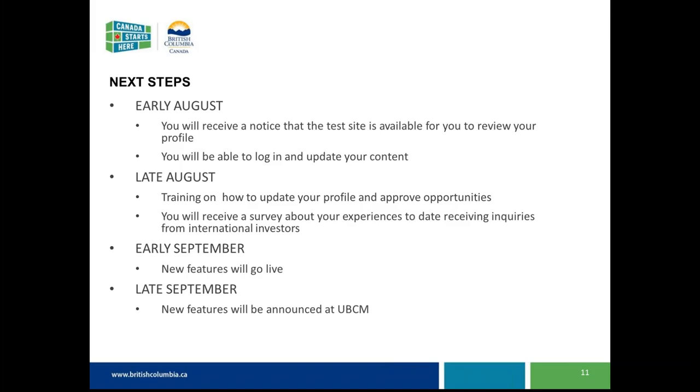That opportunity approval is for those unique opportunities — there's no requirement to approve opportunities coming in through VentureConnect or SpaceList because those are pre-vetted. We'll also send out a survey to understand your experiences to date with receiving inquiries from international investors, which we'll be tracking quite closely. We want to understand a baseline of your experiences so far with the programming you already run independently.